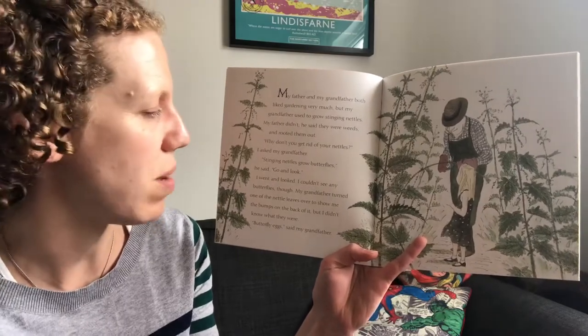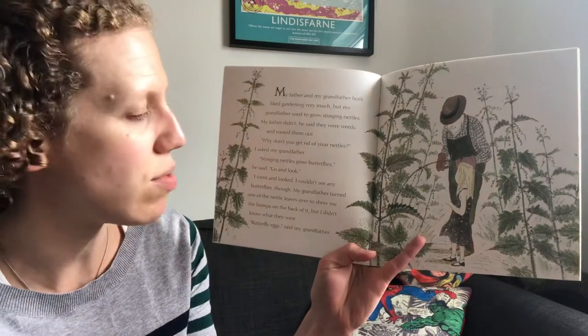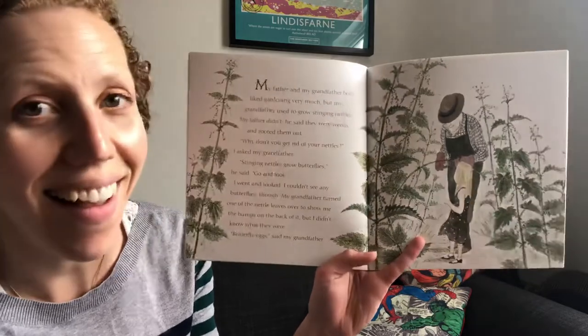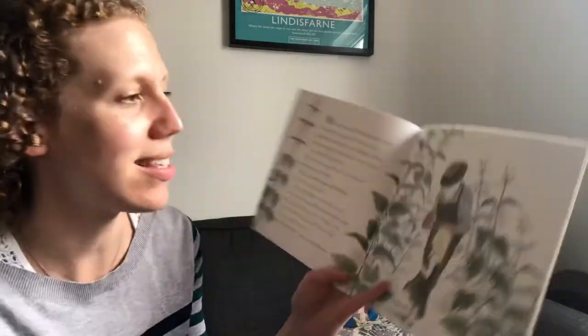I couldn't see any butterflies though. My grandfather turned one of the nettle leaves over to show me. There were bumps on the back of it, but I didn't know what they were. 'Those are butterfly eggs,' said my grandfather.